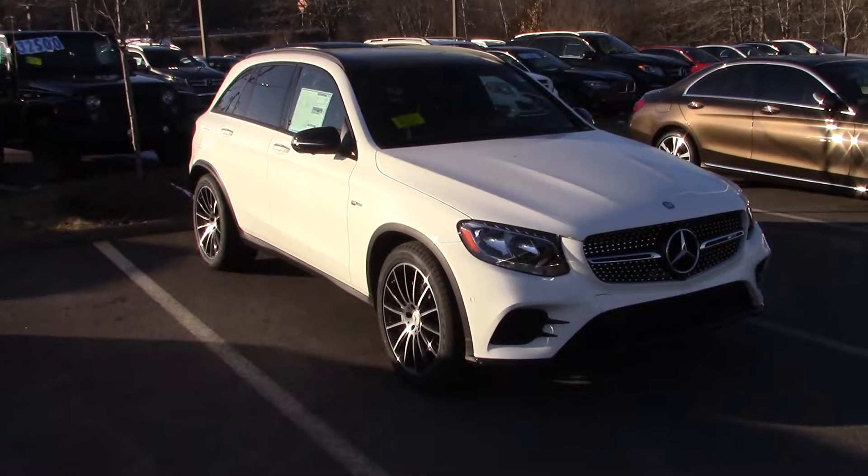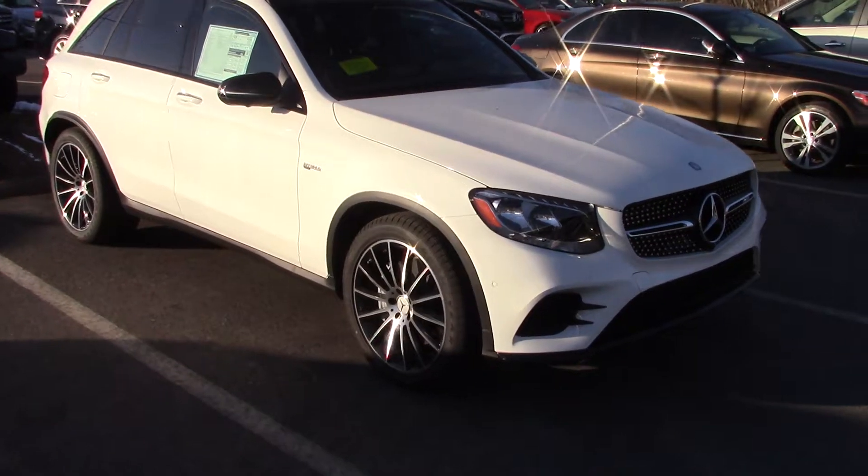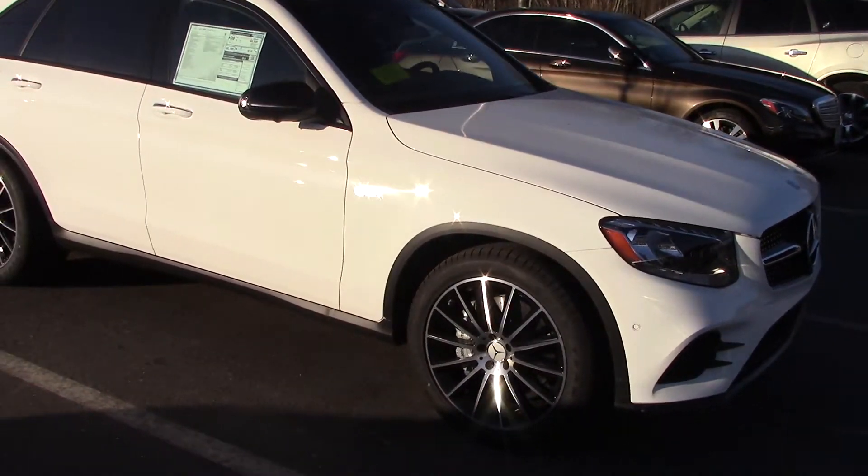Hi, Kim and Richard. This is Kirk and I just thought I'd give you another look at the GLC 43. Looks very nice here in the sun, doesn't it?